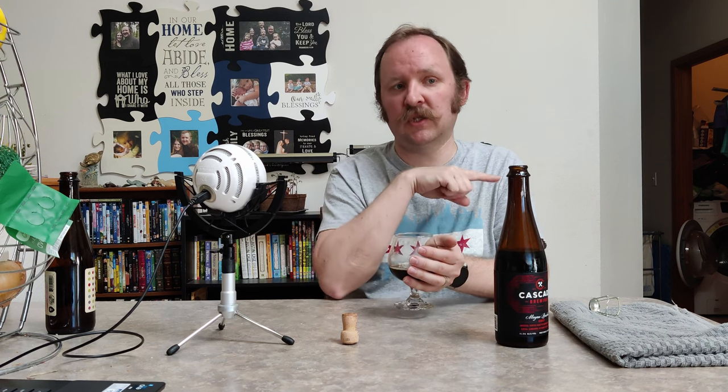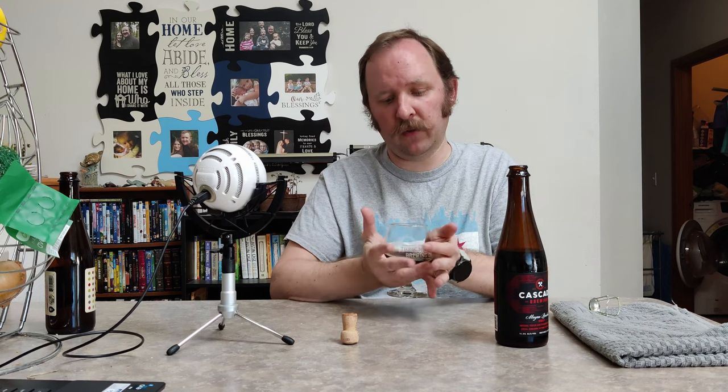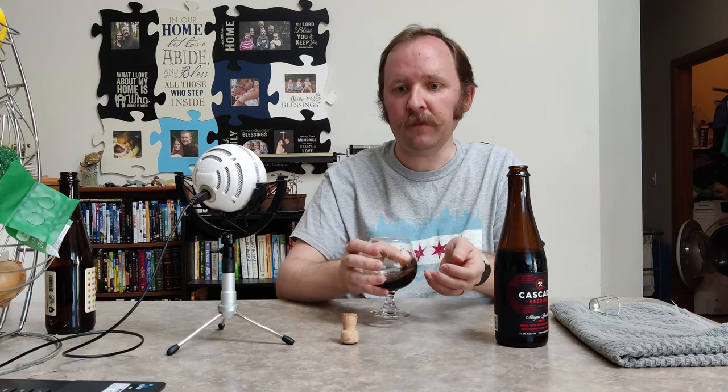This beer does say serve at 40 degrees. It has been in my cupboard for a long time since I bought it, and it was in a fridge just since last night at 38 degrees, so it should be right about 40 degrees coming out of the bottle. I'm wondering if it's not so much where the flavors come over time, so much as where the flavors come in my mouth as I swirl the beer around.